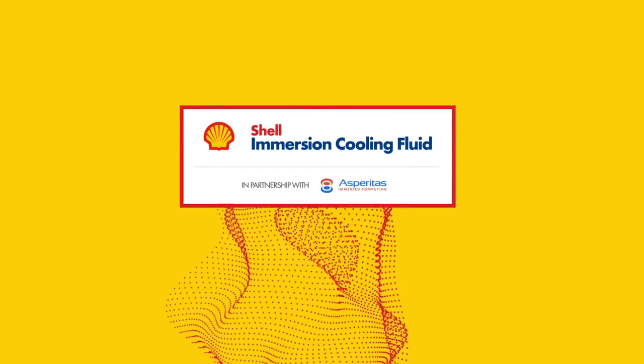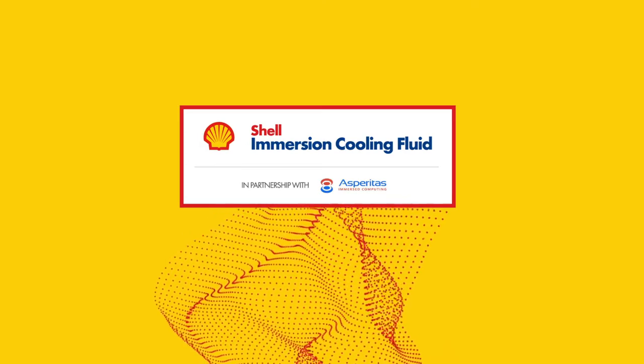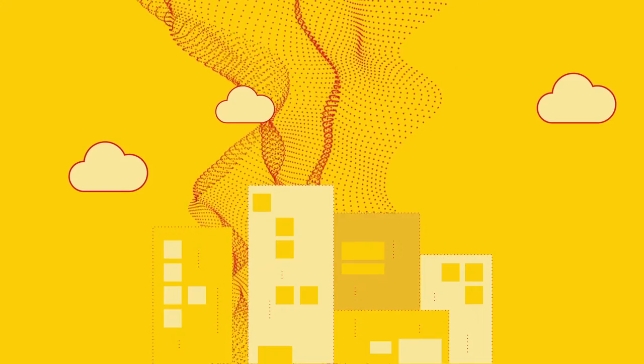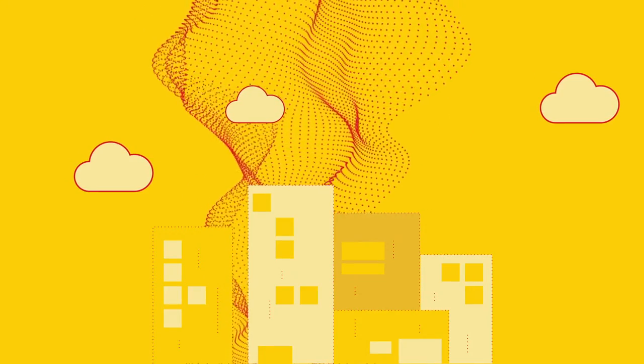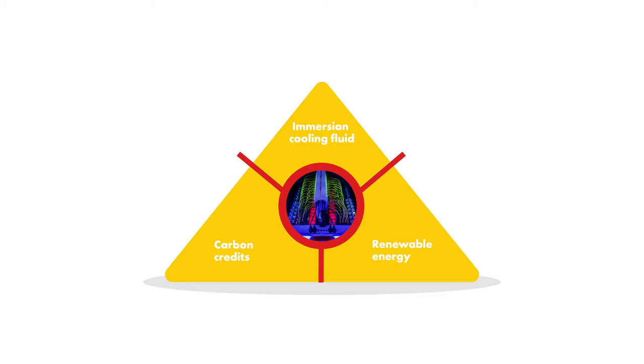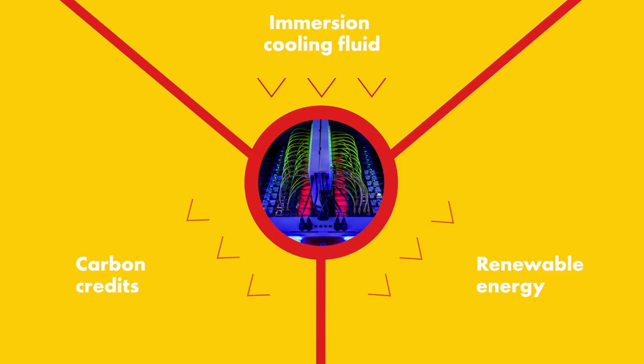Here at Shell, we are proactively innovating to help overcome these challenges. We have collaborated with Asperitus to engineer energy solutions that have the potential to change the landscape for data centres around the world. Traditional air cooling cannot cope with the demands of powerful next generation server hardware and changing environments with higher temperatures and humidity. Therefore, together with Asperitus, we have developed an integrated cooling solution which enables a lower carbon footprint and mitigates collective impact at data centres.